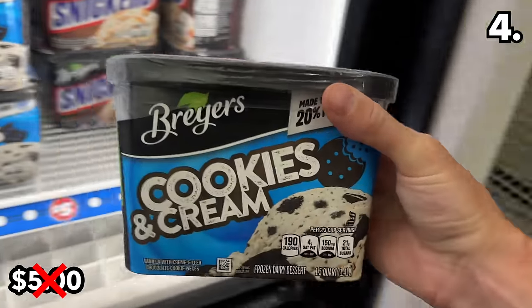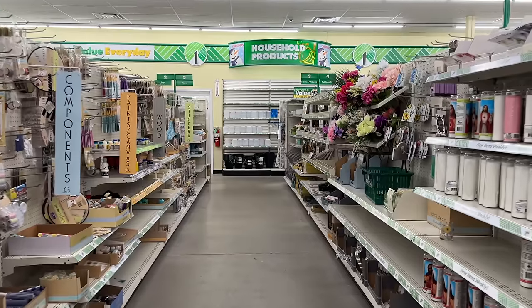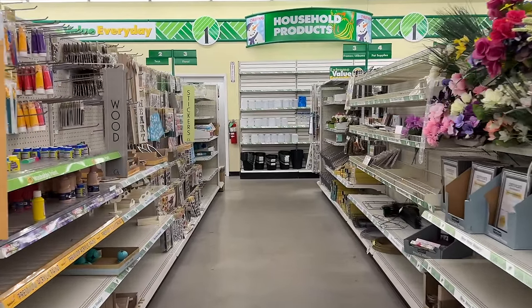That same approach applies to these Breyers ice cream tubs for five dollars, although the cookies and cream and Snickers concoctions almost became an impulse buy for myself. By the way, if you are enjoying this video, feel free to give it a thumbs up as that really helps my channel.